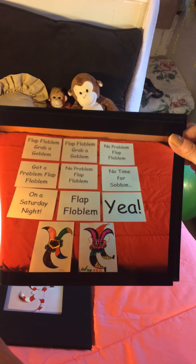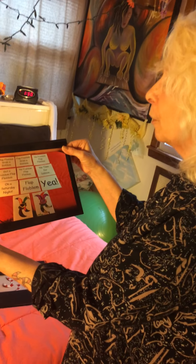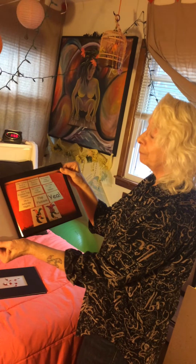Grab a goblin, flap floblem. No problem, flap floblem. Got a problem, flap floblem. No problem, flap floblem. No time for sobbing on a Saturday night — flap floblem. Yeah.